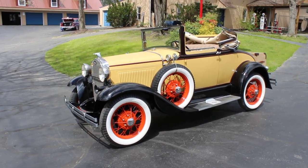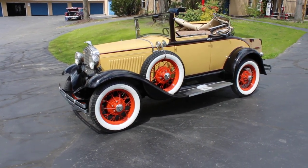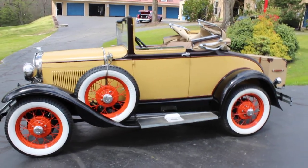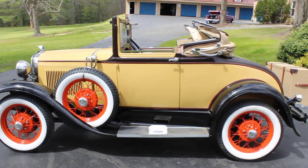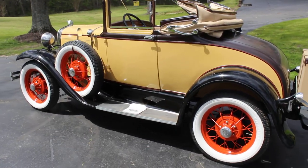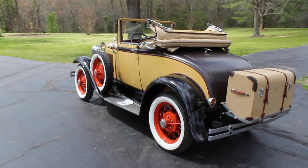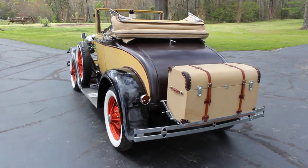What we have here is a 1930 Model A Ford convertible. The car has been pulled out of long-term storage and is still in exceptional shape. It's Bronson yellow and brown with black fenders.